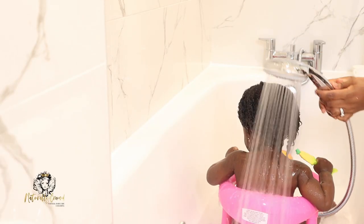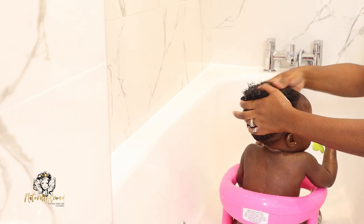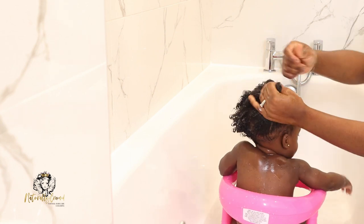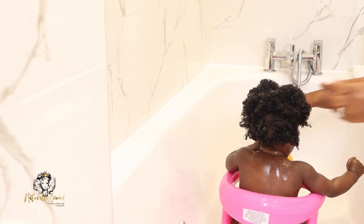Because of this, I incorporated a mid-week conditioner-only wash to help with the softness and condition of her hair. I also introduced conditioning after shampooing, because prior to that I was just using shampoo without a conditioner. I introduced a conditioner after shampooing to help with the softness, smoothness, and manageability of her hair.